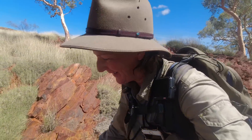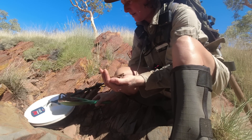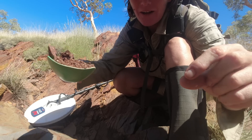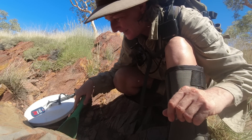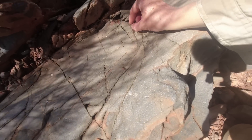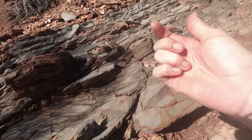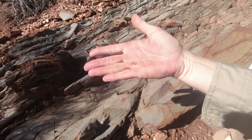Sounds nice - hopefully a decent sized nugget. It is gold! It's a flat piece, that's why it was so noisy. But definitely gold! Maybe not quite as big as it sounded, but I'm still gonna say close to a gram.